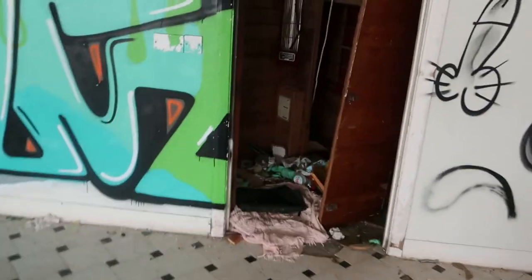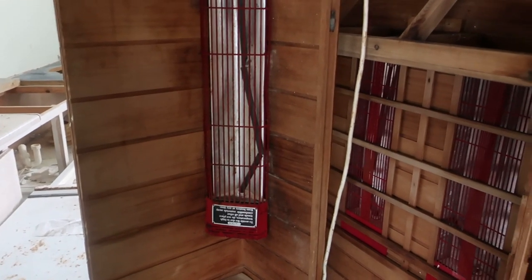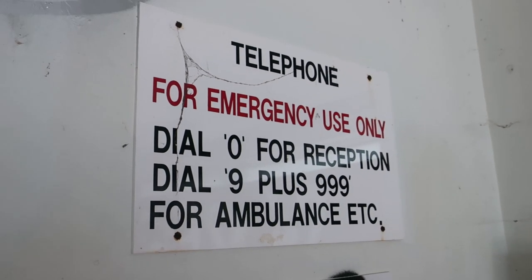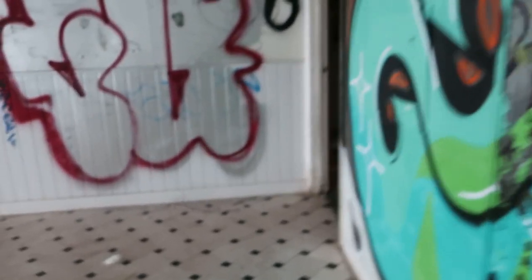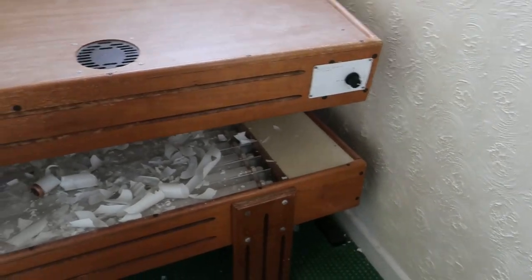Is that a ripped-out sauna? The changing rooms are in there. Emergency use only telephone — dial 0 for reception, 9 plus 999 for ambulance. It's quite nice. Tanning beds — wow, there are tanning beds in here.